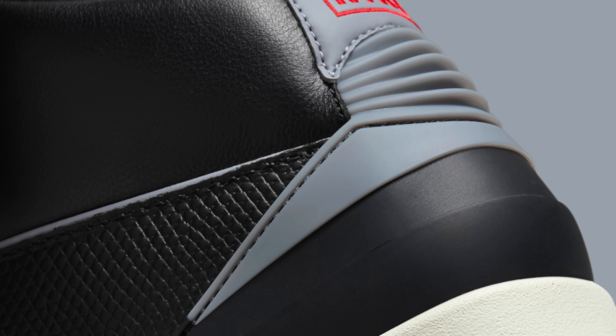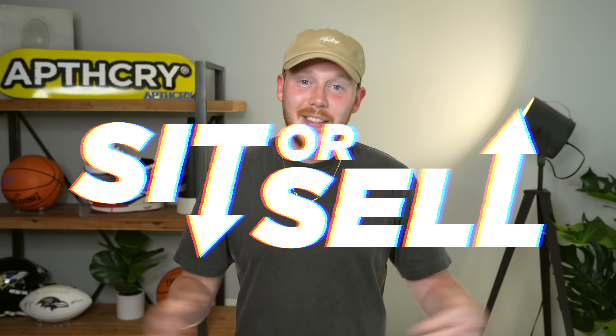These are the most important sneaker releases that you need to know about in the second half of September 2023. This, I'm Serious Day.